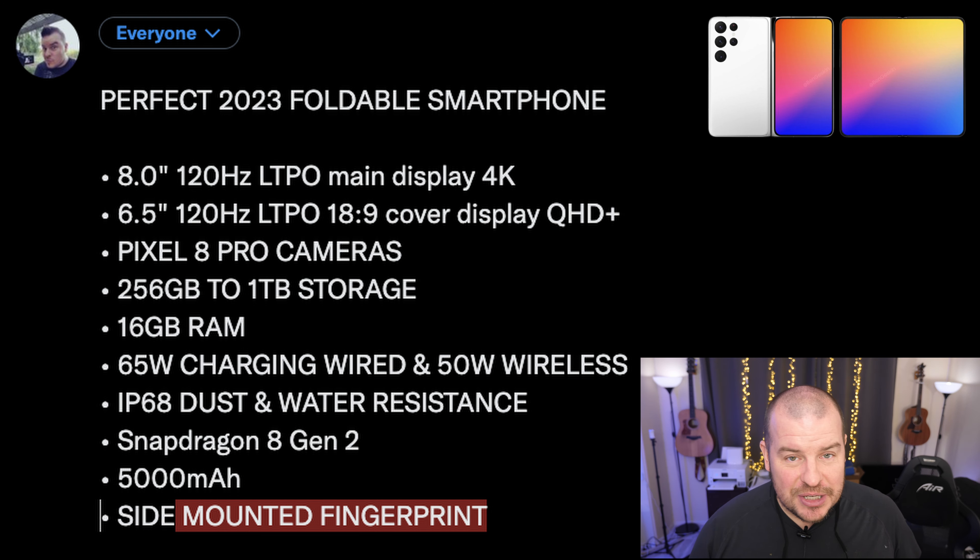For storage, 256GB to one terabyte is absolutely perfect — nothing less, nothing more. I know some people might want more than one terabyte, but it's very few and far between. For RAM, 16 gigs. We can get by with 12, but if we're going for the most perfect foldable, let's go 16 gigs of RAM so we can open as many apps as we want, and performance doesn't dip.